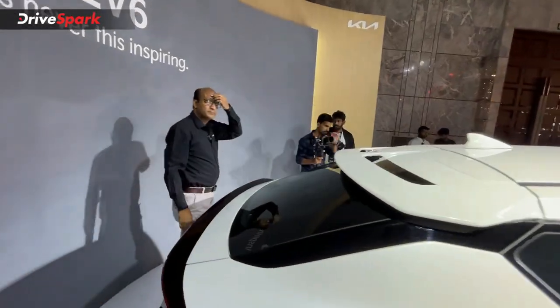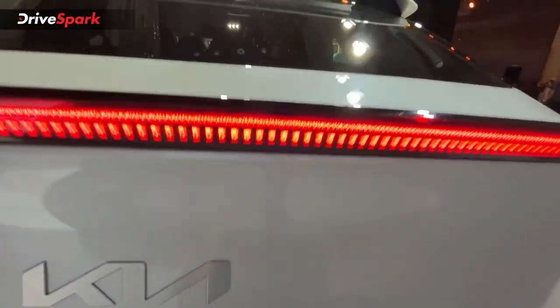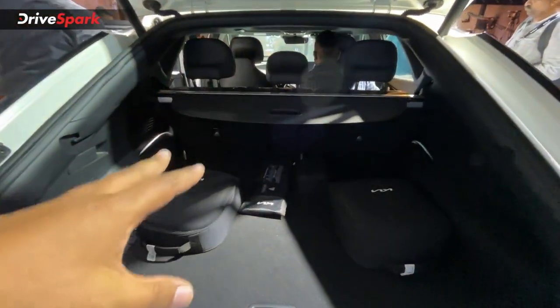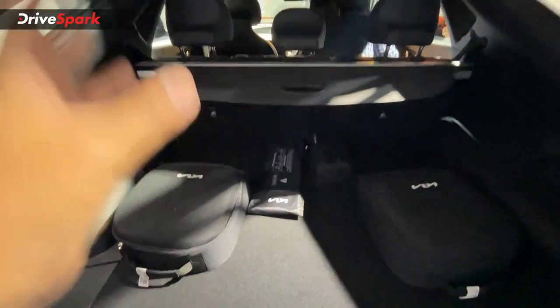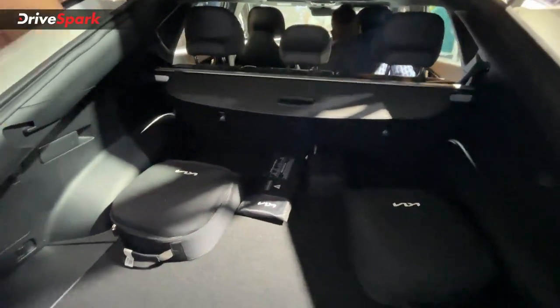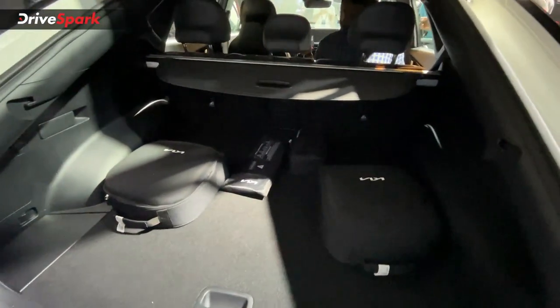The boot is electronically operated and offers almost over 500 liters of boot space. On the charging side, the onboard charger supports AC fast charging, and there is also a 22 kW AC fast charger as well as DC fast charging support.